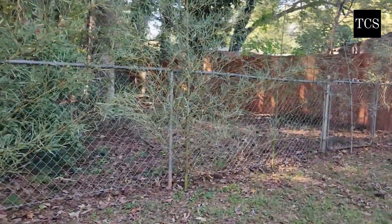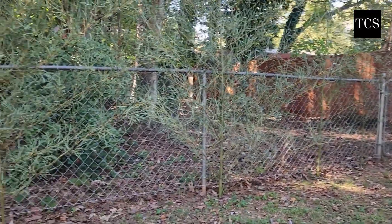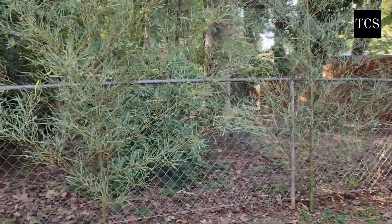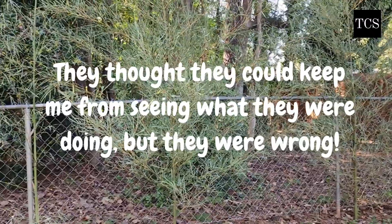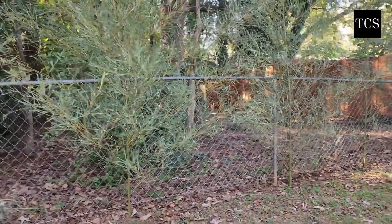I know not everybody has a bamboo forest in the front of their yard. We had some really obnoxious neighbors years ago, and I caught them fighting their pit bulls. I told them I was going to call the authorities, and they planted bamboo in their backyard, which of course came into my yard — and it's literally an entire forest now.